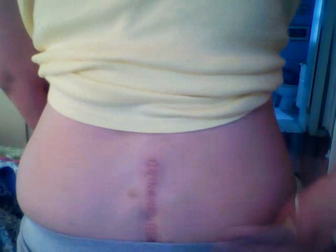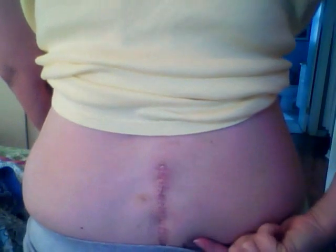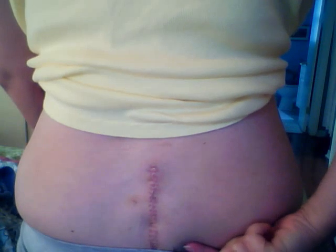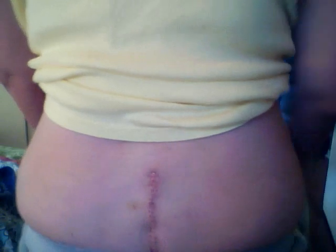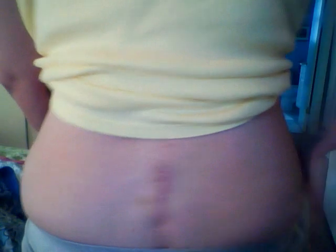It's about five inches, and you can see over there, there's a little prick where my drain used to be that came out on the second post-op day. About five inches and 20-some sutures. No tenderness, no redness — it just feels great.